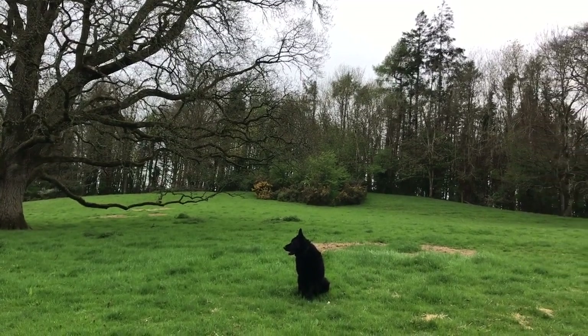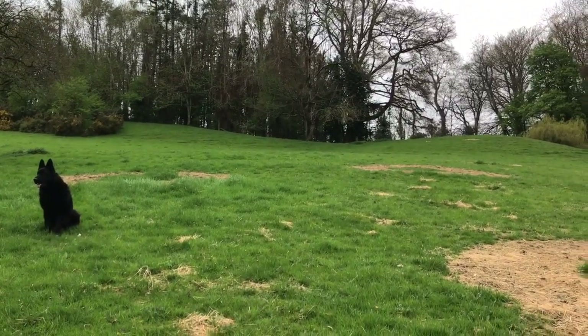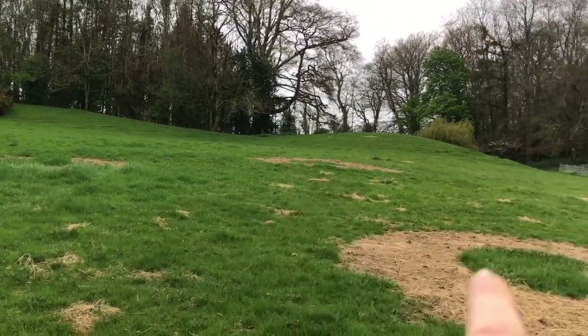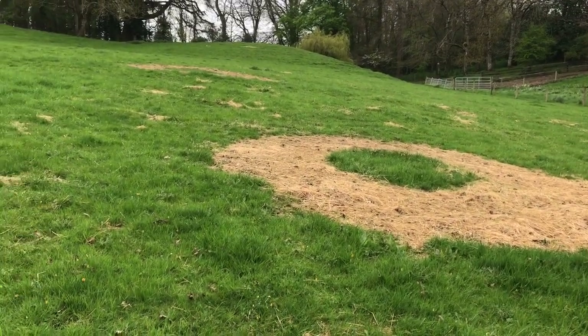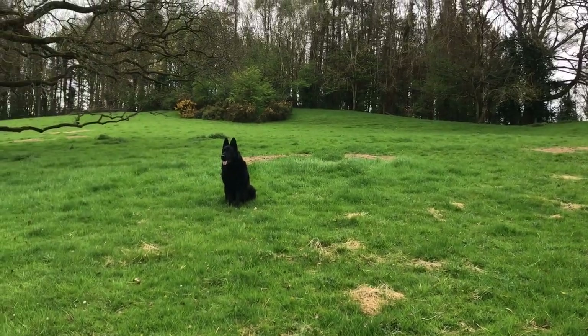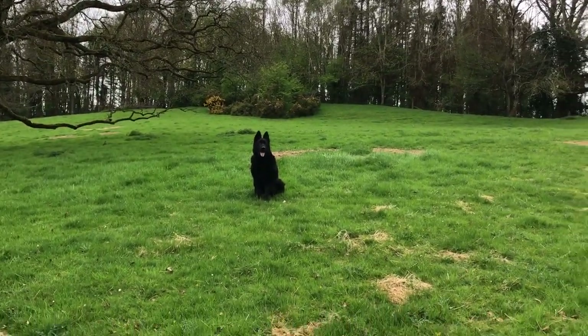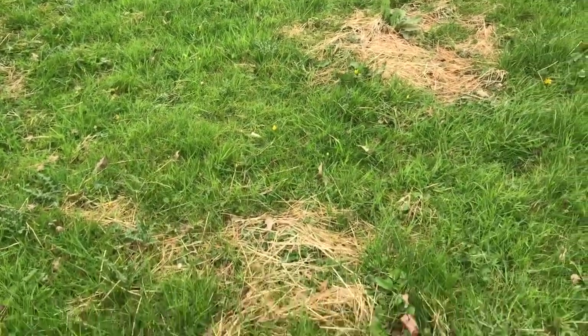During the winter months when I was hay feeding the sheep in here, you can see the rings where the hay bales were - you can still see them. Anyway, I threw out seeds: a mixture of salad burnet, bird's foot trefoil, some vetches, clovers, and a variety of different seeds.